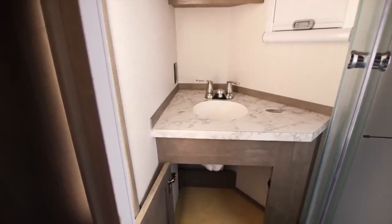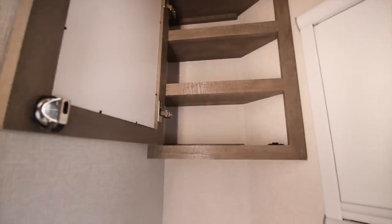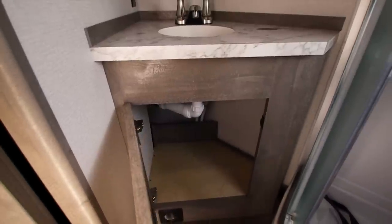Here in the bathroom area you can see there's a plug here, so you can get your blow dryer or whatever you need. Open this up and you've got a good amount of storage here for your toiletries. And you can come down here — you have a lot more storage down here for miscellaneous items, towels, or toilet paper.